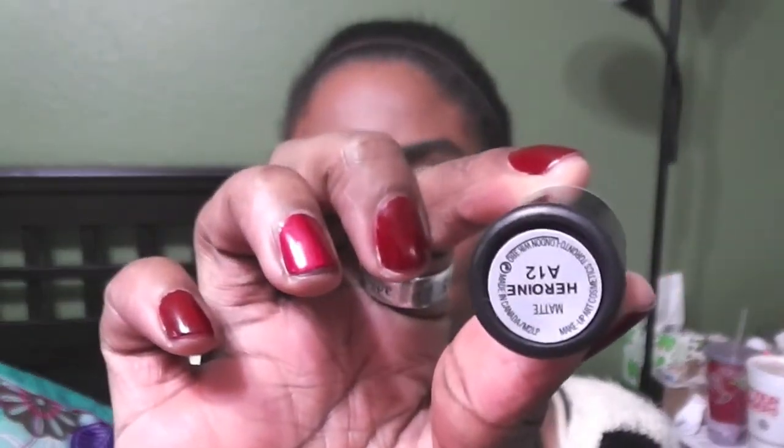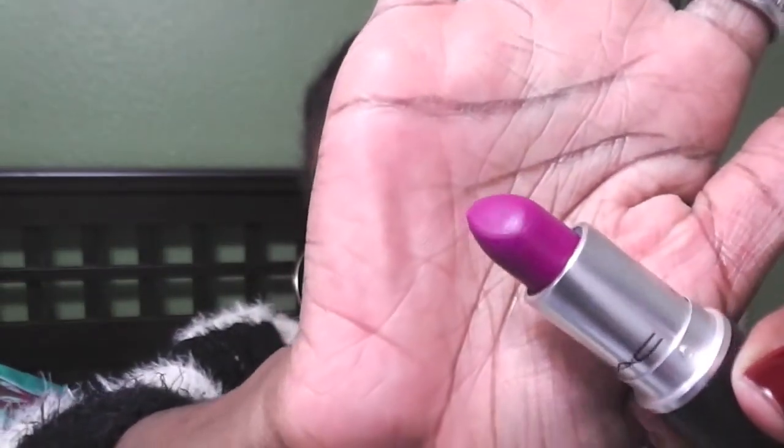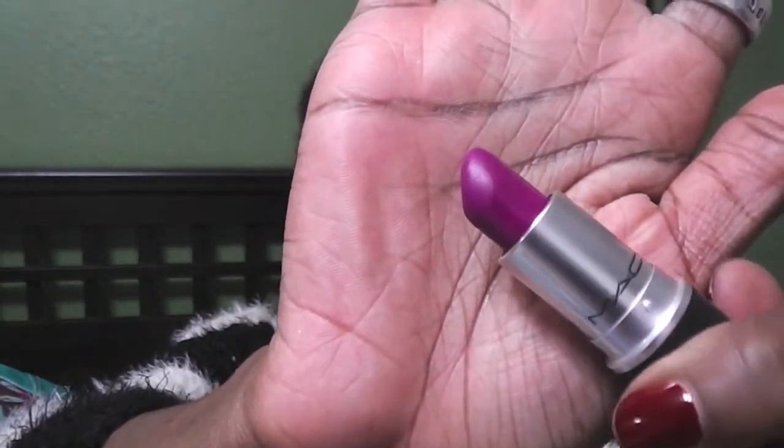I can't have a holiday lipstick video without this one — MAC Heroine. Yes! Allow me to grace you with its presence. And it's a matte. Gorgeous.